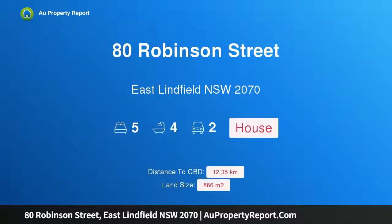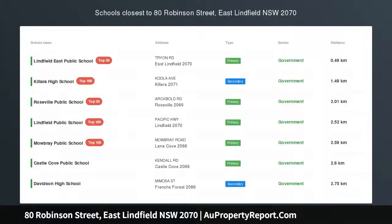Hi, I am glad to introduce property A.T. Robinson Street, East Linfield, New South Wales, 2070.